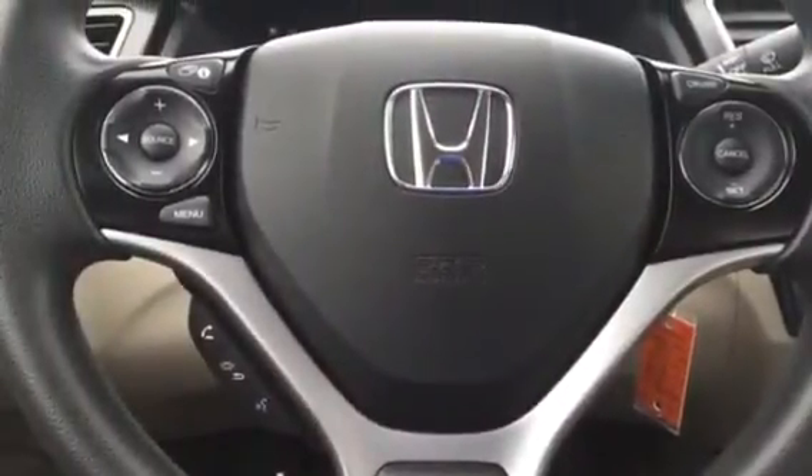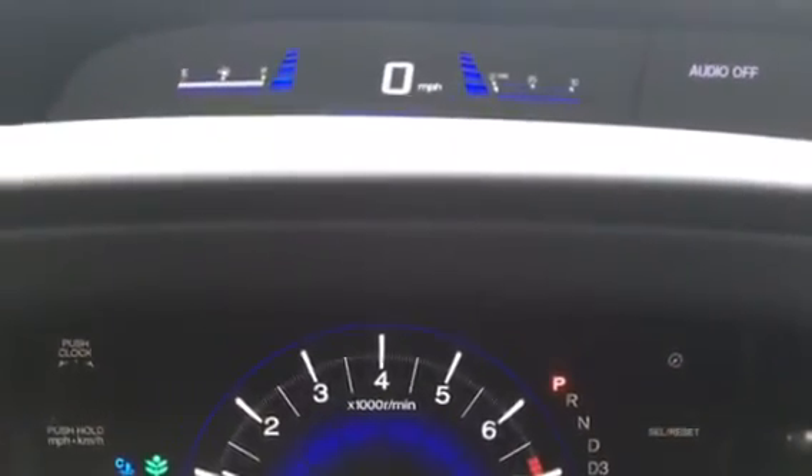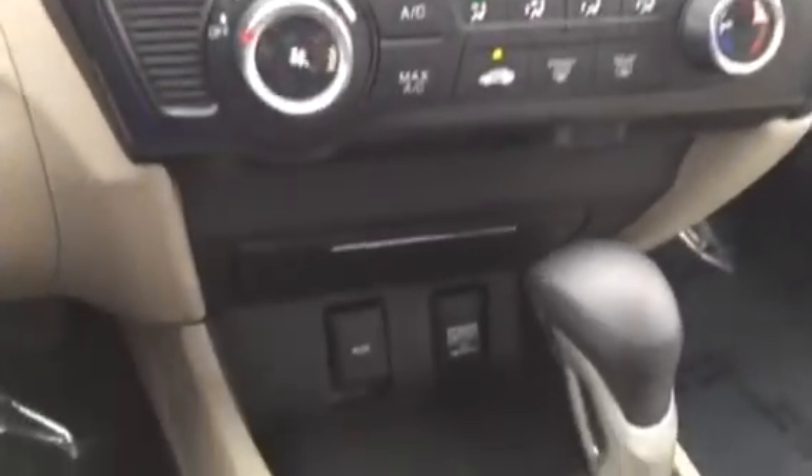You can see the steering wheel controls with your Bluetooth, cruise control, and volume controls, and then this is the cluster right behind it. This is your center display — here you have the screen on top that shows your trip computer, your temperature controls, auxiliary and power outlet.